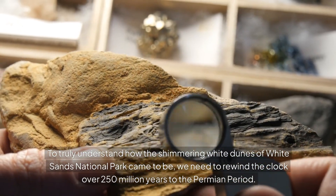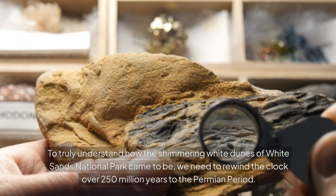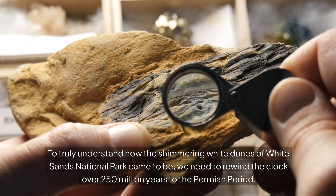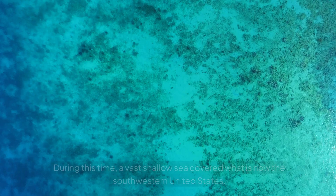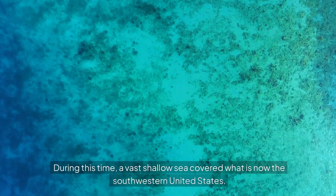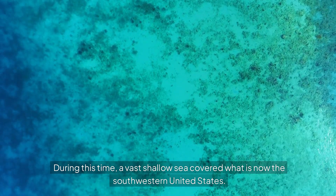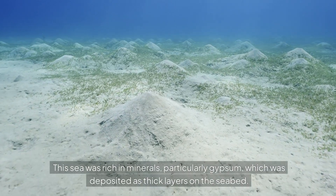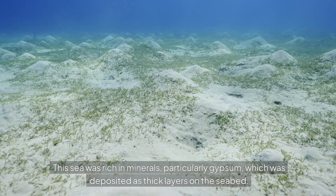To truly understand how the shimmering white dunes of White Sands National Park came to be, we need to rewind the clock over 250 million years to the Permian period. During this time, a vast, shallow sea covered what is now the southwestern United States. This sea was rich in minerals, particularly gypsum, which was deposited as thick layers on the seabed.